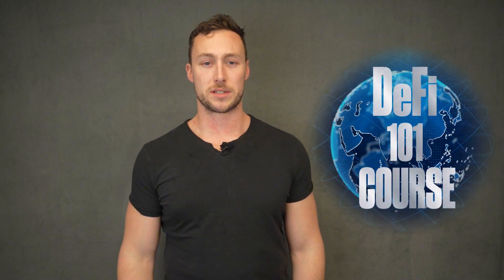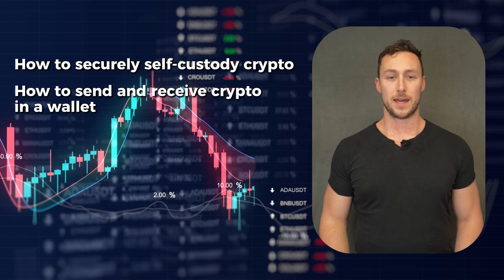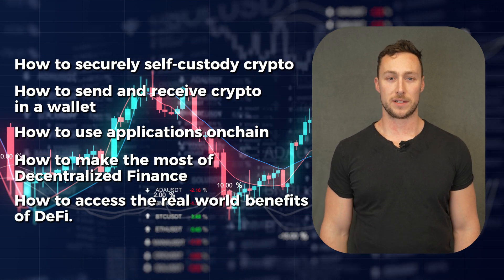Welcome to the DeFi 101 course. The goal of this course is to take you from a crypto investor to a crypto user. By the end of this video series, you'll understand how to securely self-custody crypto, how to send and receive crypto in a wallet, how to use applications on-chain, how to make the most of decentralized finance, and how to access the real-world benefits of DeFi.